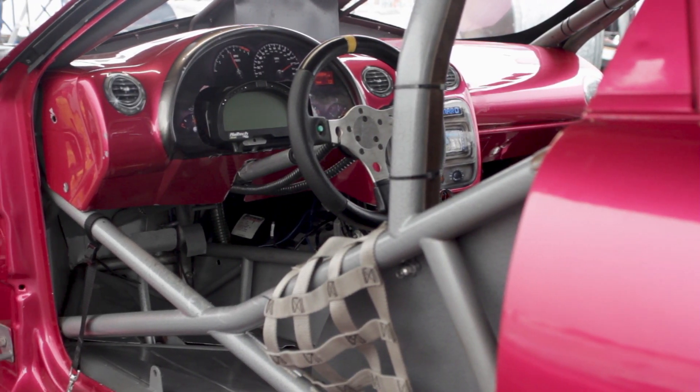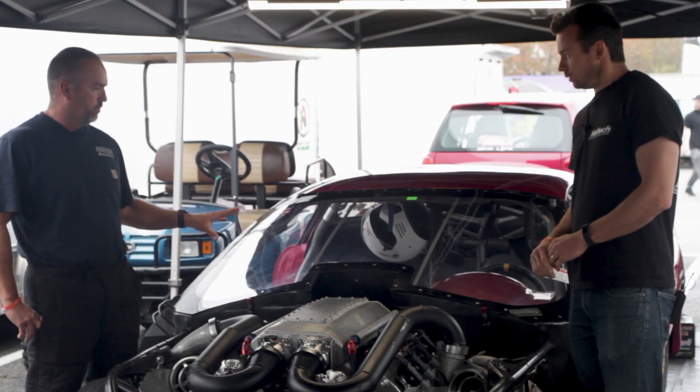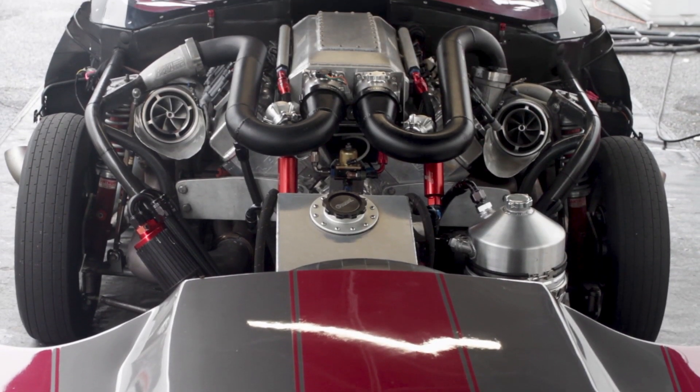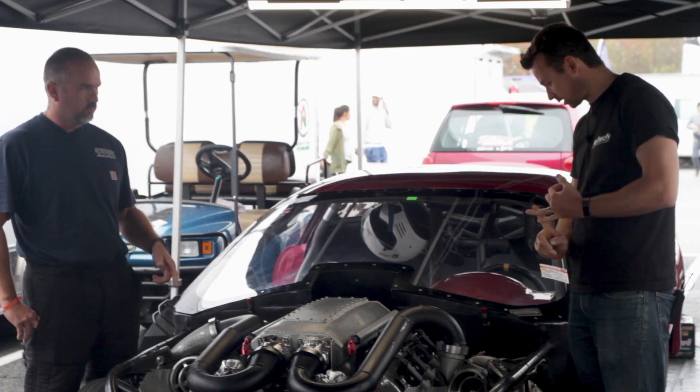Got the chassis done, and then Mark Benson took care of the engine, and then of course Liberty Transmission right on back. Let's start at the front then — it's an Alan Johnson 481X, 540 cubic inches. Pair of turbos I see here.